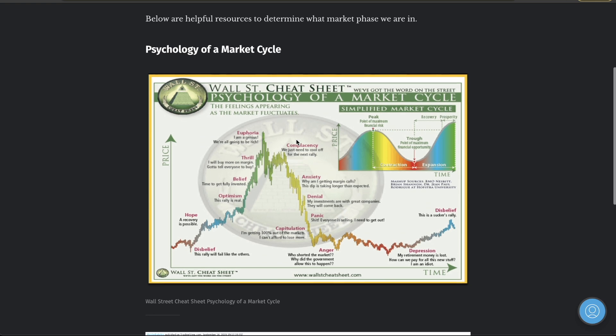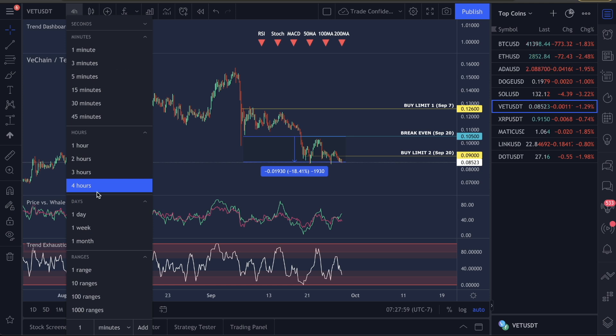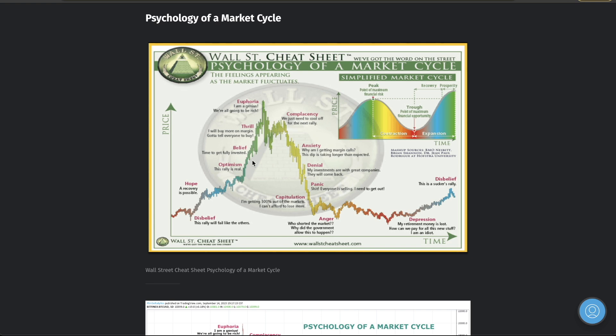You need to understand the psychology of a market cycle to understand where we're currently at in VET. Everybody go to the one-day time frame and make your chart look like this. This cycle happens in almost every single crypto. It's the cheat sheet of the psychology of a market cycle. You see an impulse, a little bit of a correction, then an impulse, then a correction move back down. Watch this pattern: up, down, up, down.